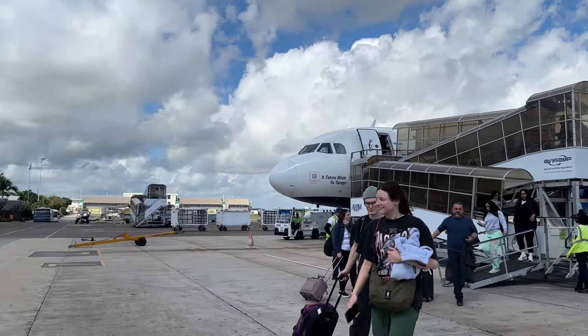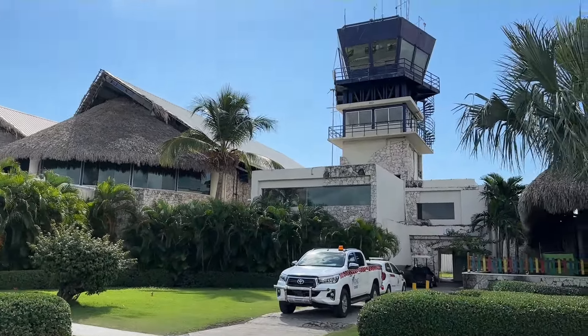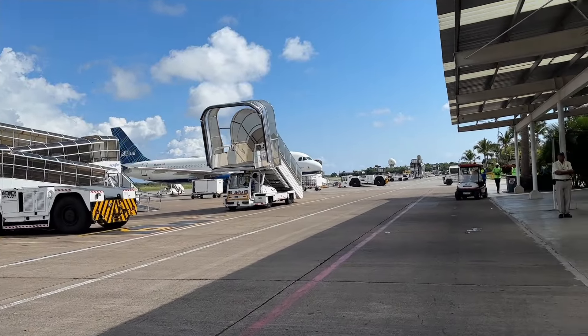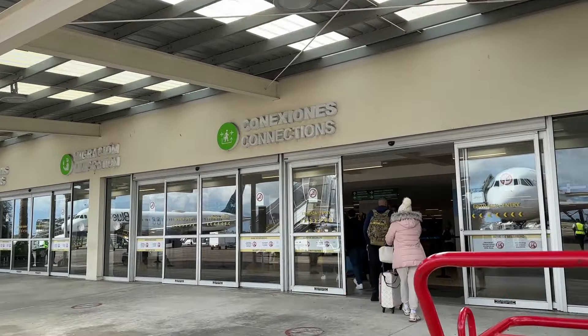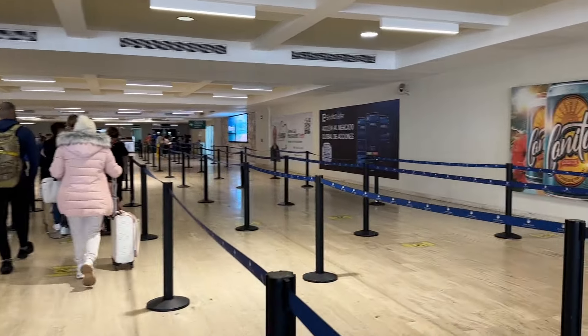As you land, you're going to walk out onto the tarmac and walk into immigration. As you can see, a lot of people are still wearing their winter jackets, so before you get off the plane just throw your jacket in your bag because it is hot out here. I've never been here where I walked right through — usually there's a lot more flights — but I think ours just happened to be the only one at that time. You're going to go through and show your passport to immigration.